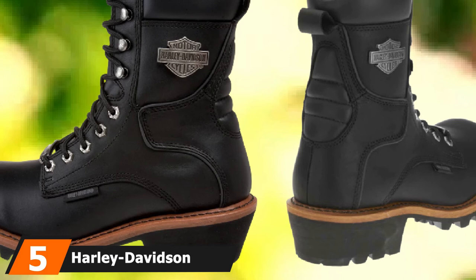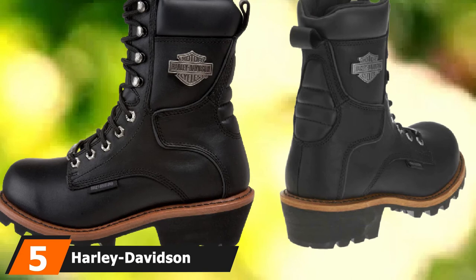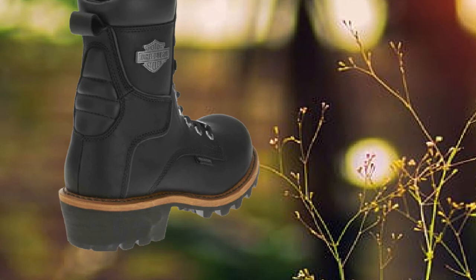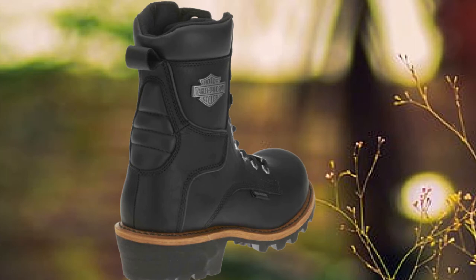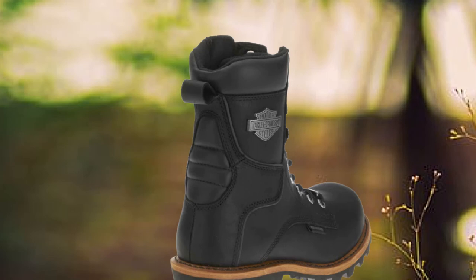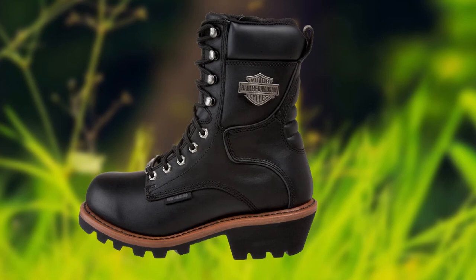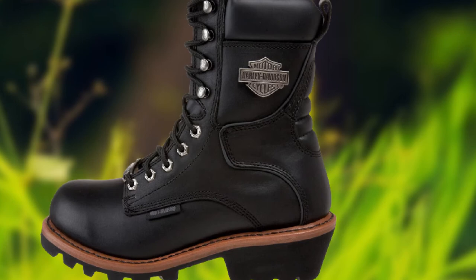The number 5 position is held by the Harley-Davidson Men's Tyson Logger. When you read Harley-Davidson, the first thing that comes to mind is quality and class — and these boots are every bit of it. Harley-Davidson is known for its groundbreaking innovation, and their boots live up to fame and expectations. You can go logging or do any kind of heavy work in these. The shoes are constructed out of 100% leather, making them durable. The sole is made out of rubber with grooves for good traction.